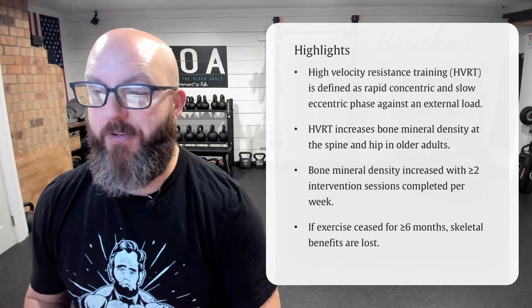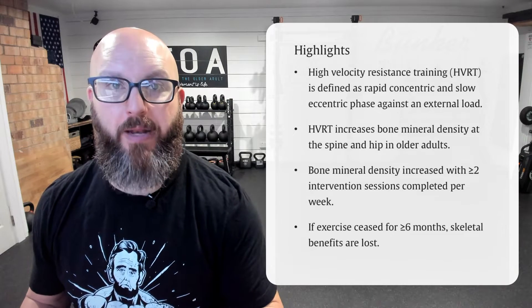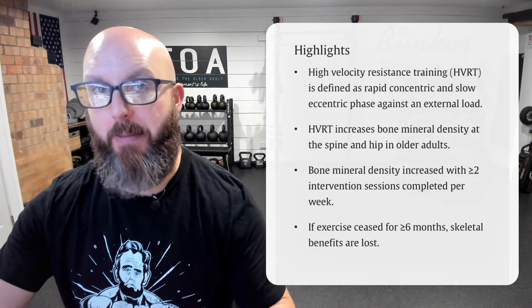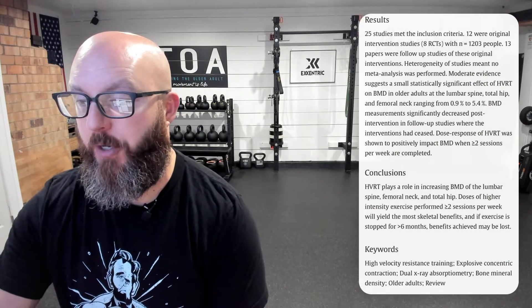Bone mineral density increased with greater than two intervention sessions completed per week. So if you got at least two or more sessions per week, you had a great opportunity and did show increases in bone mineral density in those areas and across the board. If exercise ceased for six months or more, the skeletal benefits were then lost. The rate of loss would vary from person to person, but loss did occur.